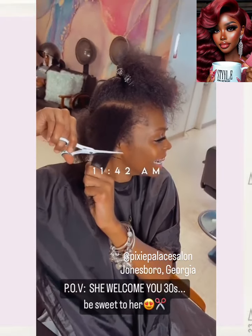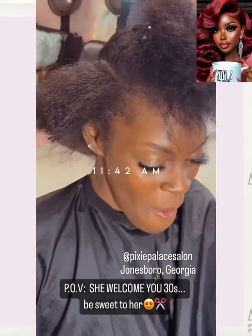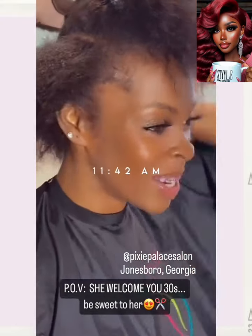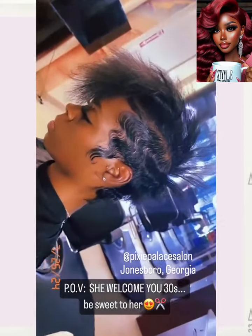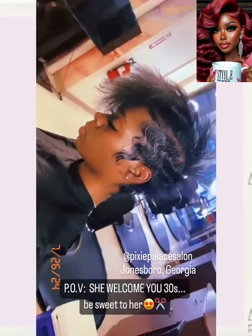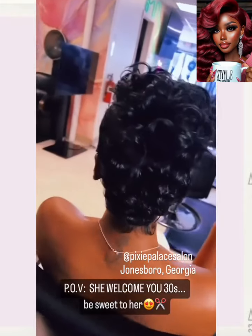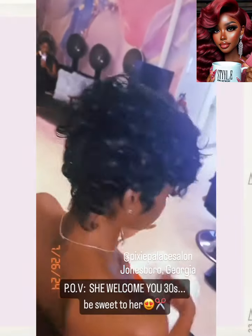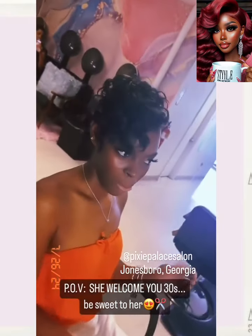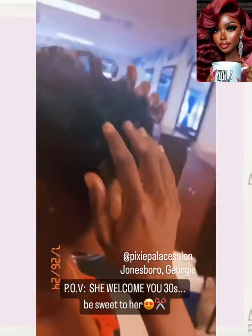Alright, so we got somebody big chopping for their 30th birthday. She ends up getting a pixie here. This is a great way to celebrate your birthday — get your hair done and cut into a fabulous pixie. I love it. She got that grown and sexy do. Very nice.